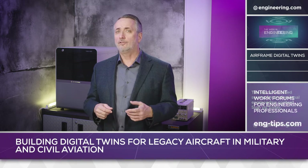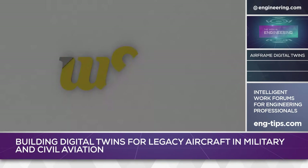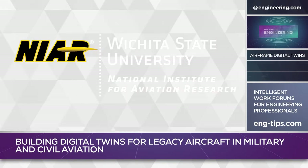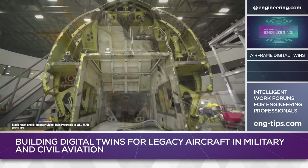This works well for active programs, but what about legacy aircraft that are no longer in production? Wichita State University's National Institute for Aviation Research began a program in early 2020 to create a digital twin of a very large and complex airframe, the Rockwell B-1 Bomber.